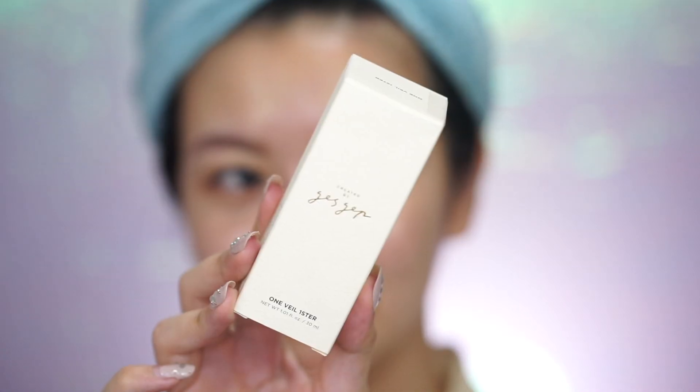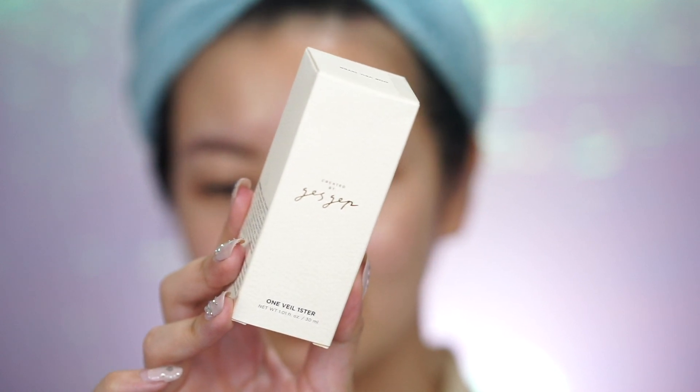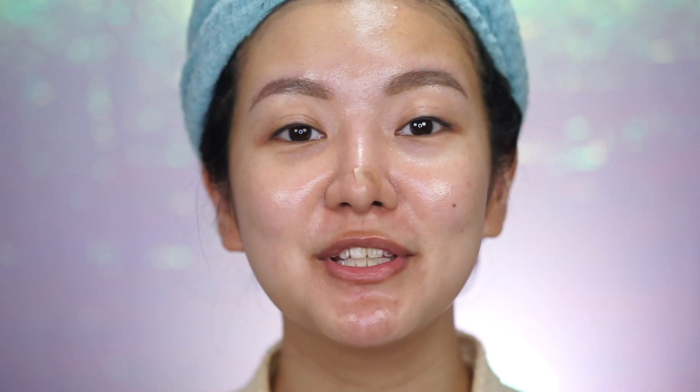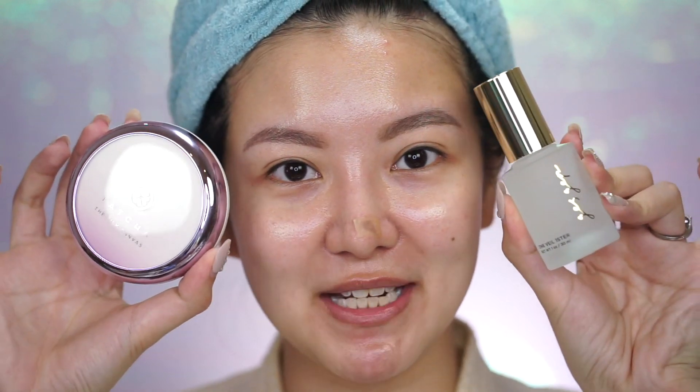Then the second primer — I'm not sure if you guys have heard of this one before. It is super famous in Korea. It was created by a Korean makeup artist and it is also one of the more luxury primers. This one is the JustJep — I'm not sure if I'm pronouncing that properly — JustJep One Veil Firster. So I'm going to do the Tatcha on the right side of my face and the JustJep on the left side and we're going to see how it turns out.